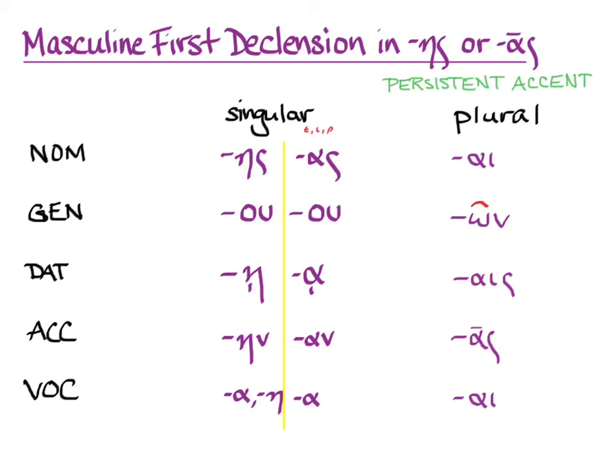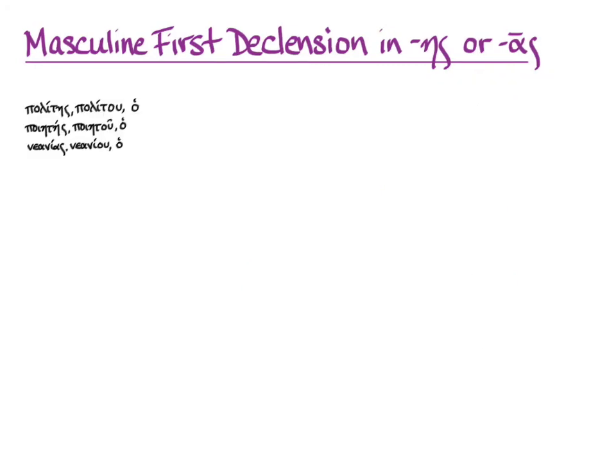The strangest part here is the genitive singular, which doesn't look like first declension at all. You'll just have to learn, as part of your vocabulary, that these nouns behave in the first declension and learn this pattern for their endings. Your first three nouns like this are polites (citizen), poietes (poet), and nanias (young man). You'll recognize these as first declension masculines by seeing the nominative paired with the genitive oo — so the ace-oo pattern or os-oo pattern clues you in.